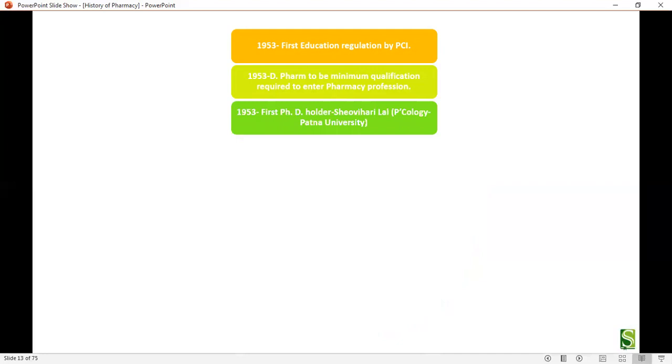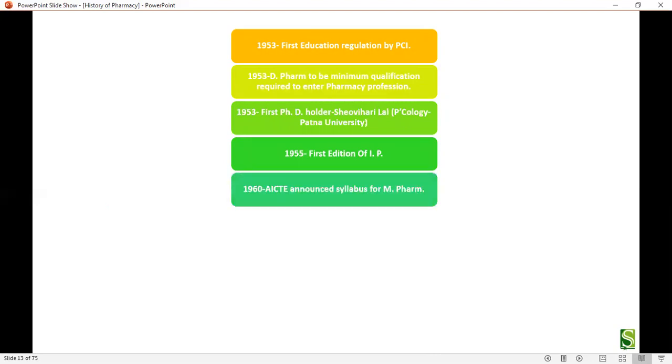The first PhD holder, Mr. Shu Yari Lam, passed in 1953, completing his PhD in the Pharmacology Department of Patna University. In 1955, the first edition of the Indian Pharmacopoeia was published. In 1960, AICTE announced the syllabus for M.Pharm.